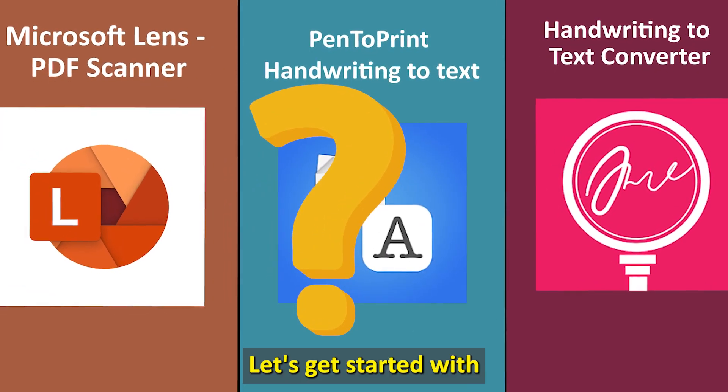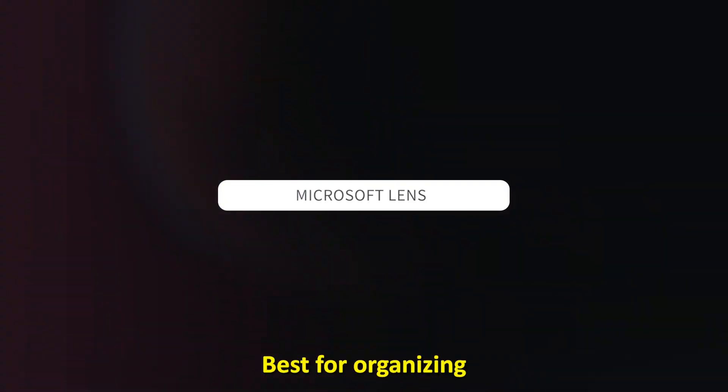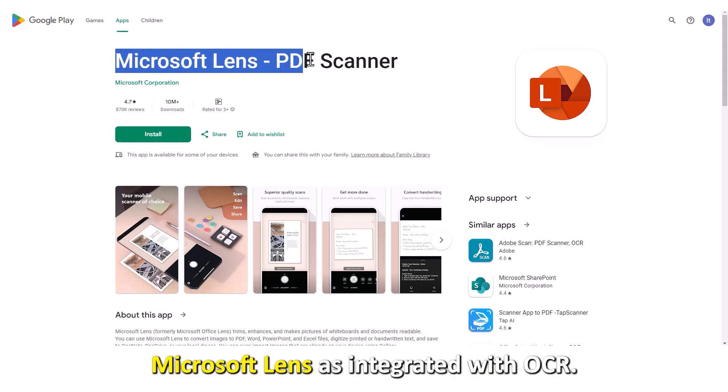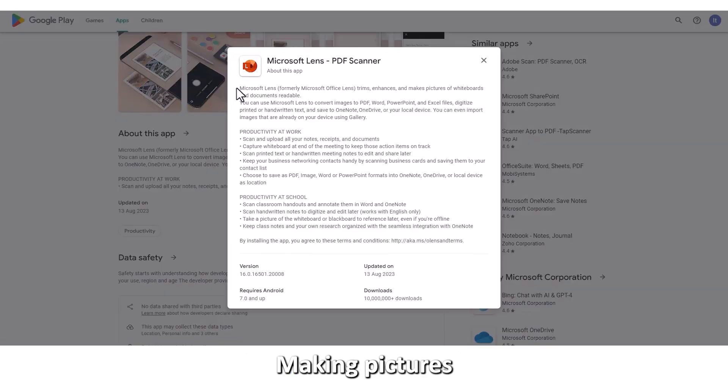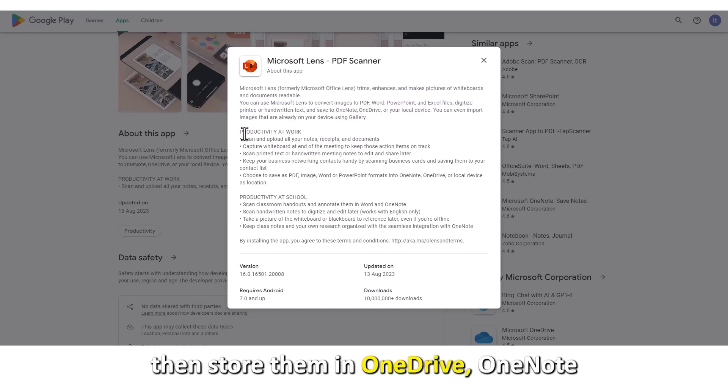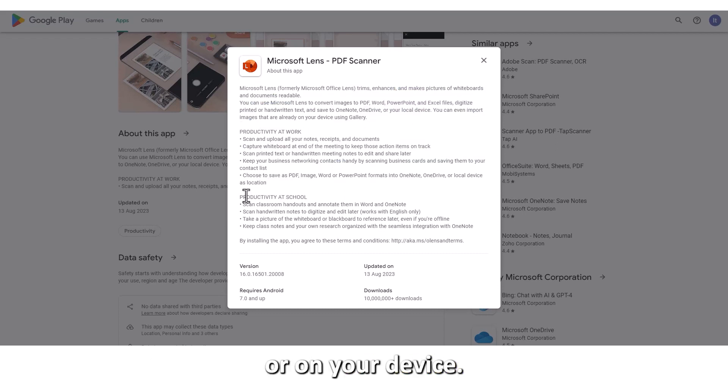Let's get started with Microsoft Lens, best for organizing. Microsoft Lens is integrated with OCR, making pictures of handwritten notes readable. All you need is to scan and upload your notes, then store them in OneDrive, OneNote, or on your device.